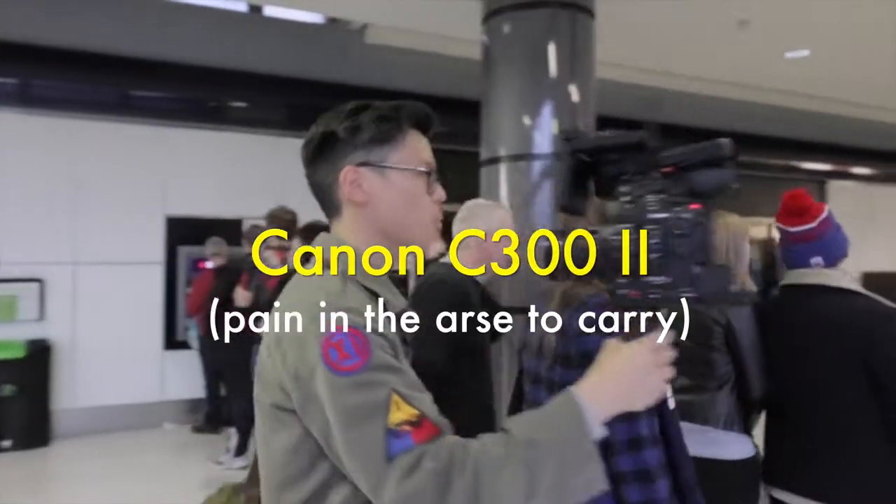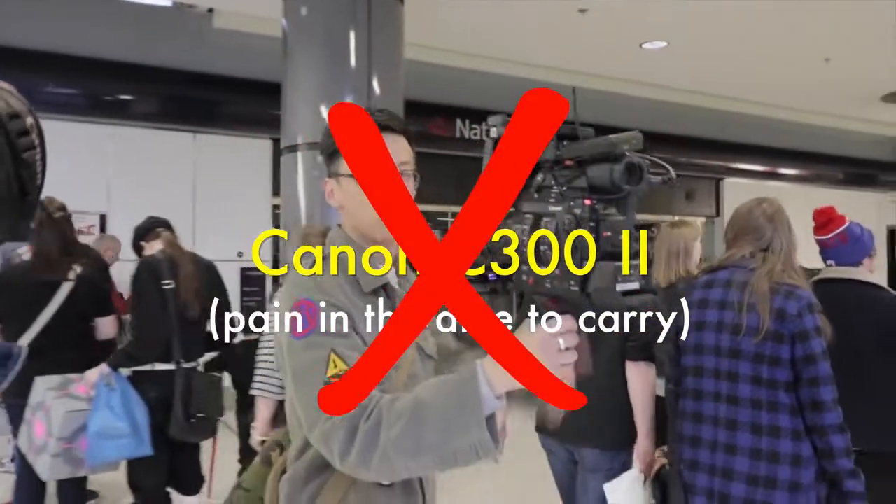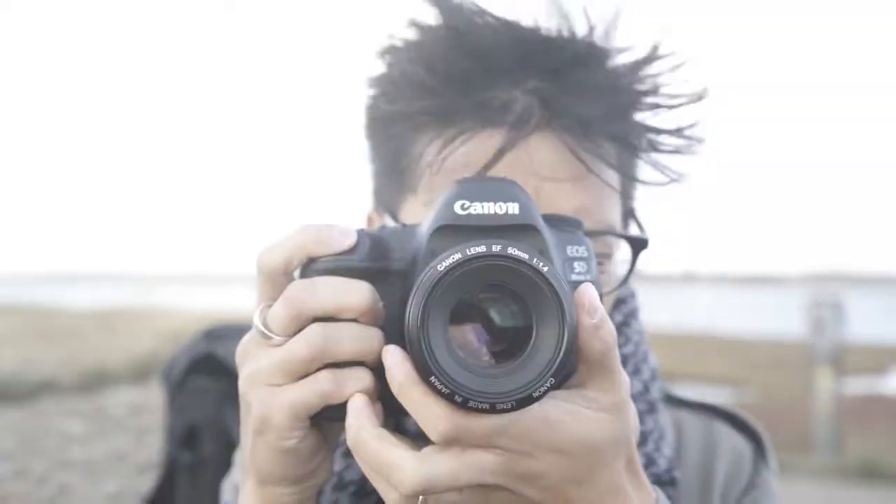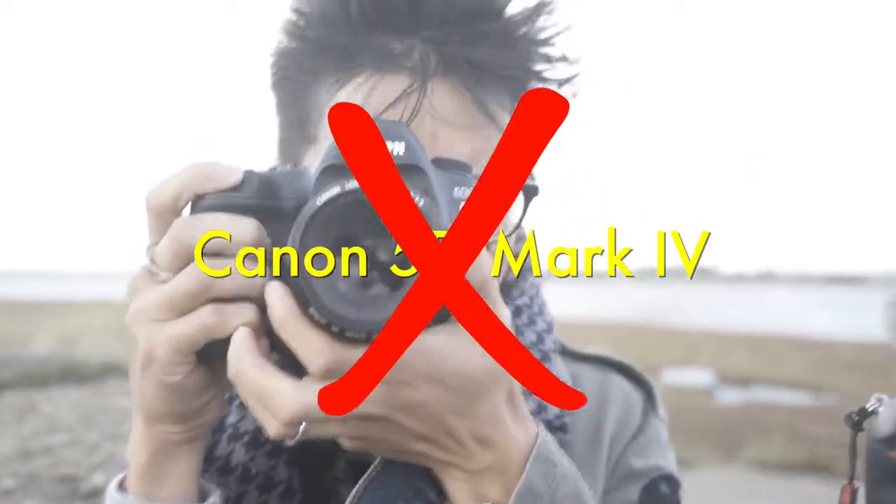Tried the C300 Mark II — created a hemorrhoid trying to hold that in one hand for a whole day. The 1DX2 had unnecessarily large files. The 5D4... no.